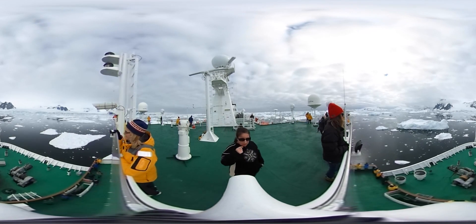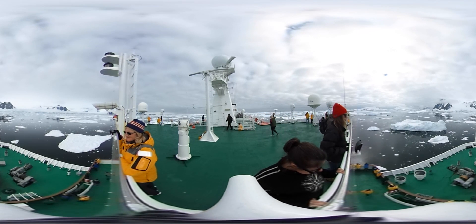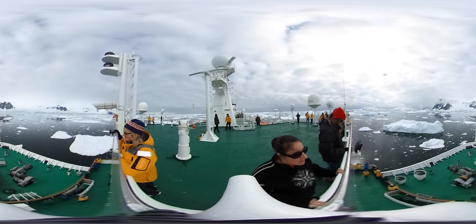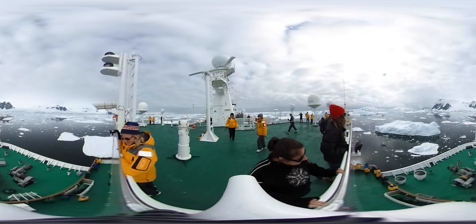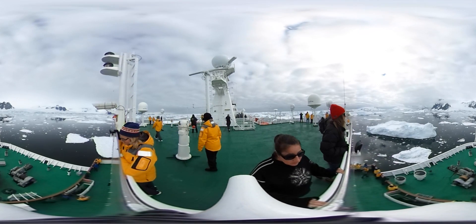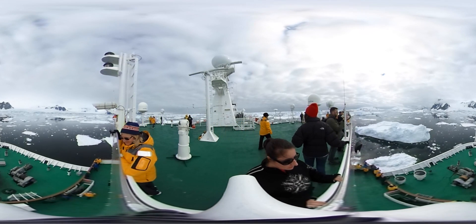Welcome to the deck of the Ocean Endeavour. It's an expedition tour ship that's exploring the Antarctic Peninsula. We're now heading southwest through the La Mer Channel, a narrow body of water about halfway down. This place is very famous for its incredible beauty. That's why all the tourists you can see around you in their yellow parkas have wrapped up very warm to stand on deck and take lots of photos.